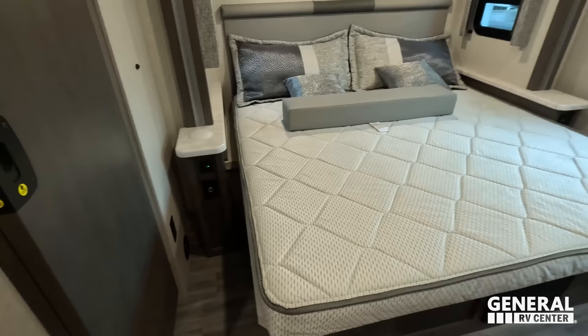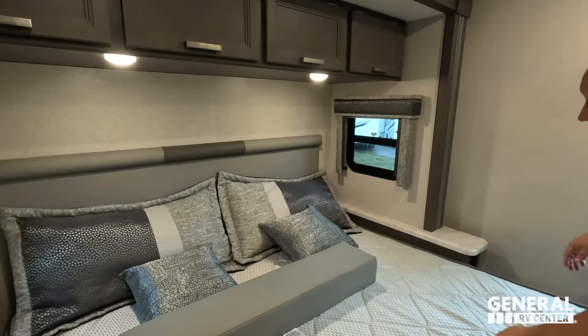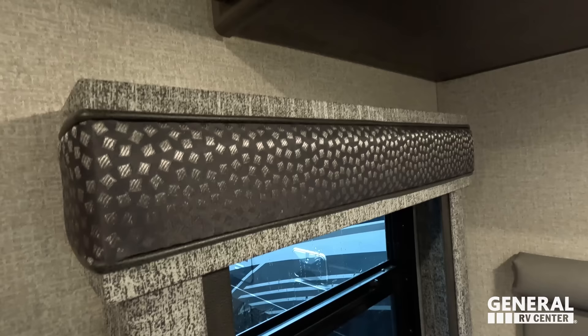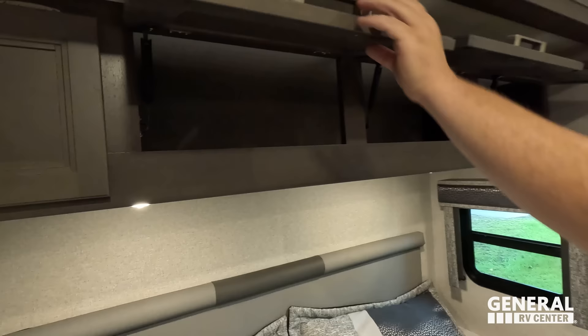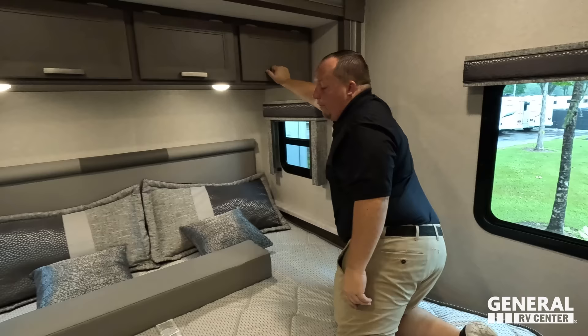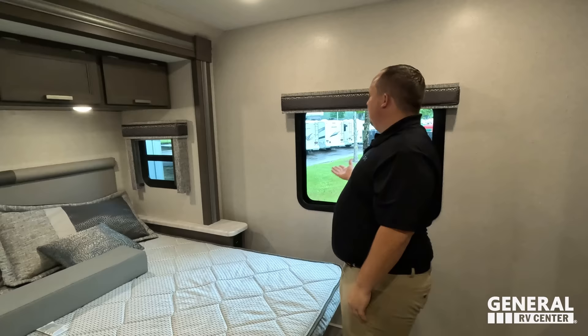Looks like they gave you little nightstands on each side with USBs. The mattress is amazing. They have these different valances in here that look like little silver sugar cubes — or flower petals! Very nice storage above and a nice headboard. They continued the design with the pillows too. Two AC units. An amazing motorhome at an amazing price point — I'm so glad Thor is doing this for 2024.